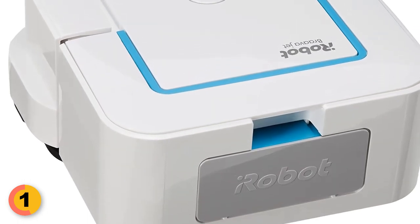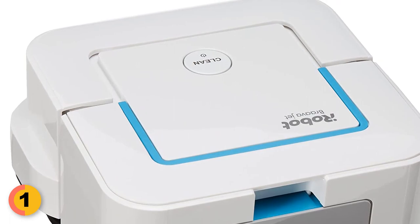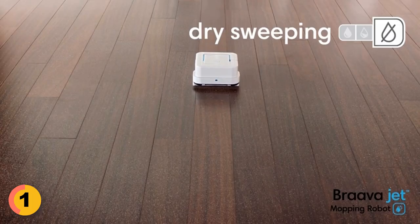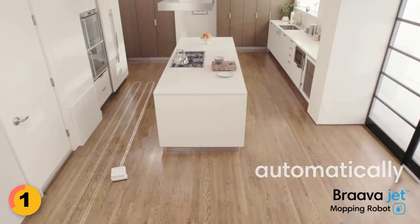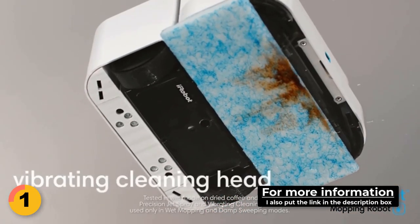The iRobot is also incredibly versatile, automatically selecting the correct cleaning mode based on the Braava Jet pad type. You can choose from wet mopping, damp mopping, and dry sweeping, making it ideal for any type of hard floor, including hardwood, tile, and stone. Additionally, you can add Braava Jet hard floor cleaning solution to ensure long-lasting scent and extra cleaning power.